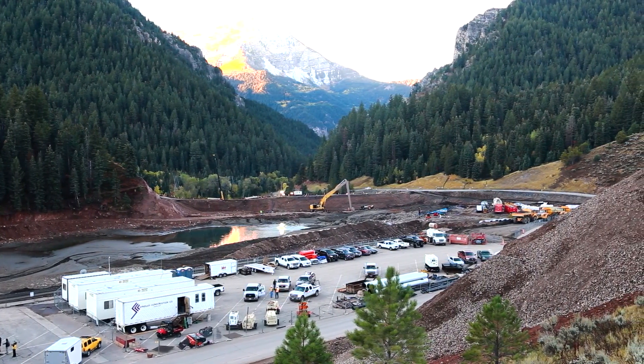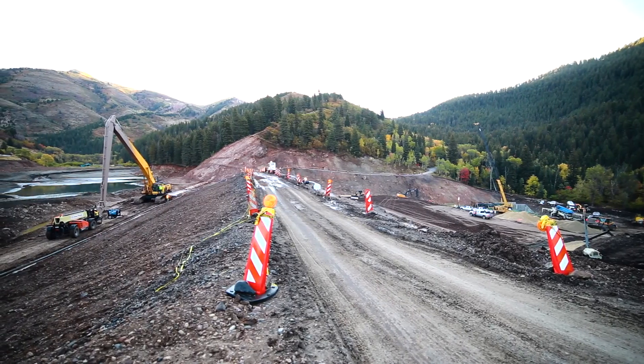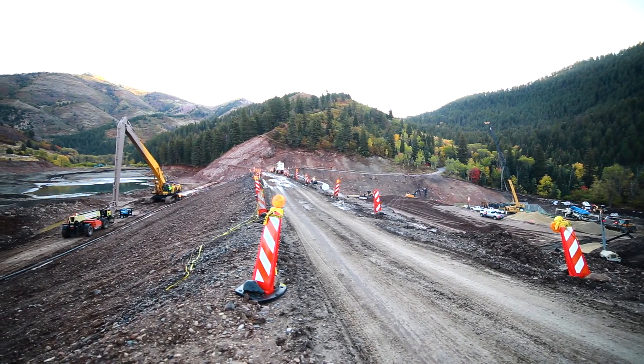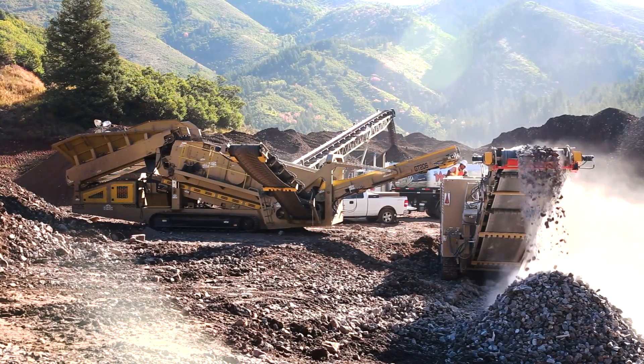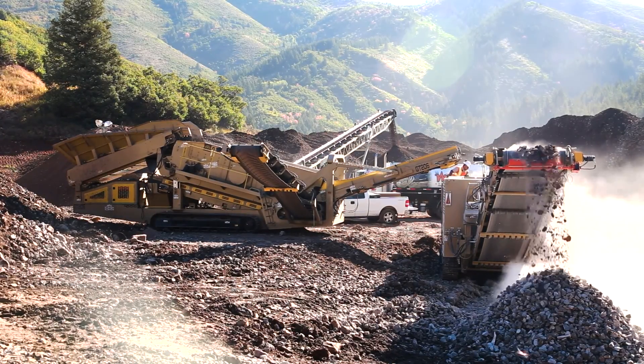It's a complete reconstruction to raise it up ten feet. We've been fortunate to do business with Goodfellow Crushing and have provided a crusher and a screen up here to process the material in preparation for the dam construction.